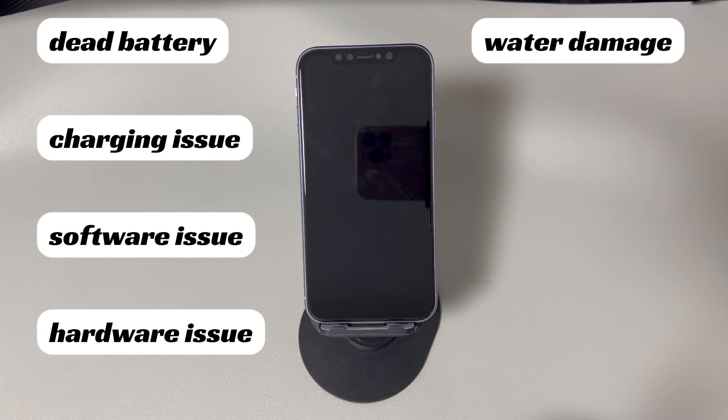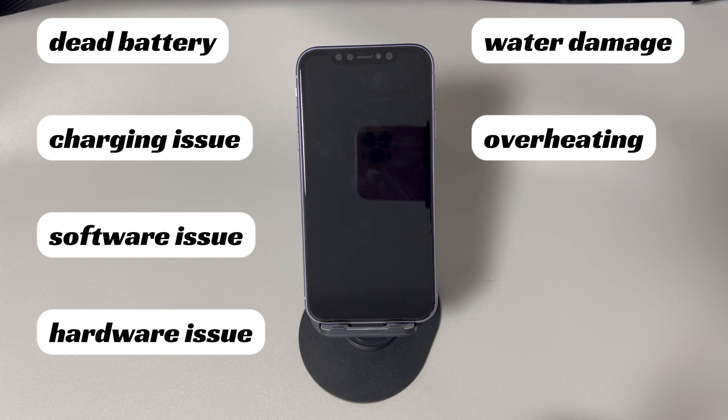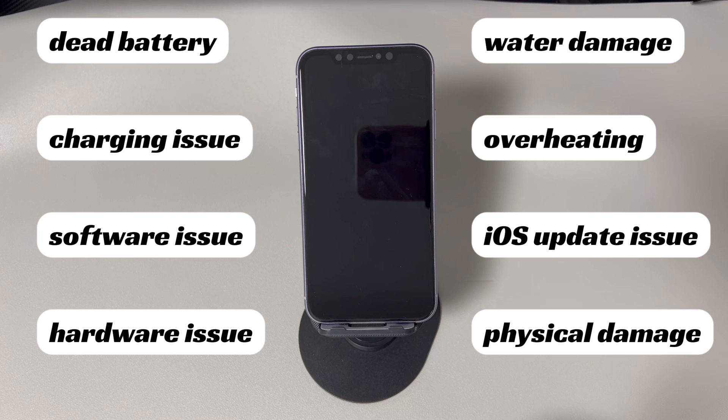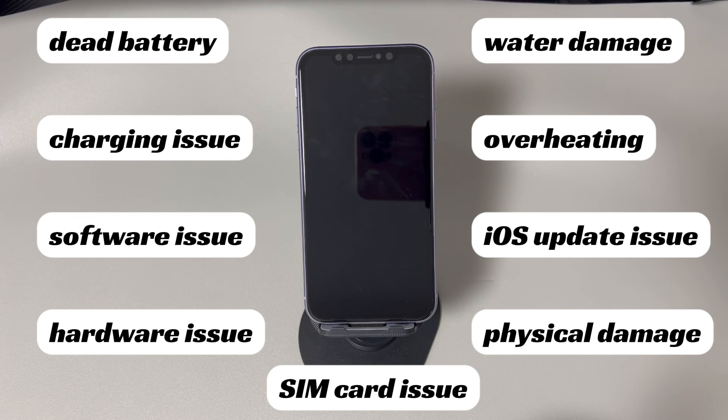Jailbreak issue: if the iPhone has been jailbroken, a software modification may be preventing it from turning on. Overheating: if the iPhone gets too hot, it may shut down to prevent damage. iOS update issue: an iOS update may have caused a problem that prevents the iPhone from turning on. Physical damage: if the iPhone has been dropped or otherwise physically damaged, it may not turn on. SIM card issue: a faulty SIM card or SIM card slot may prevent the iPhone from turning on.